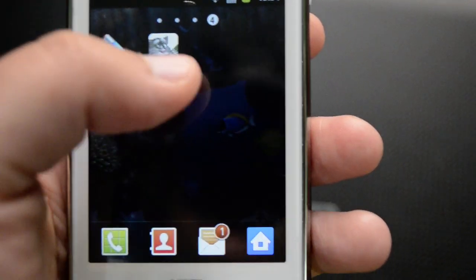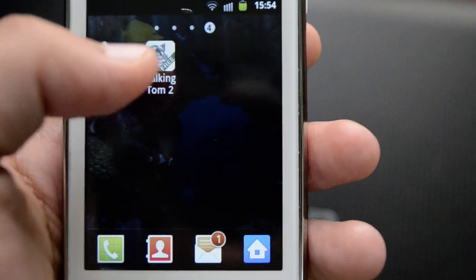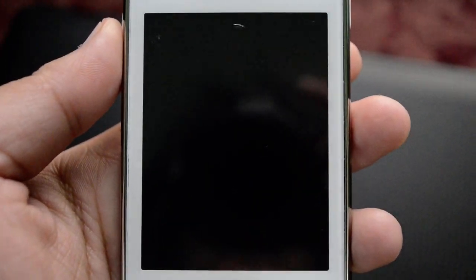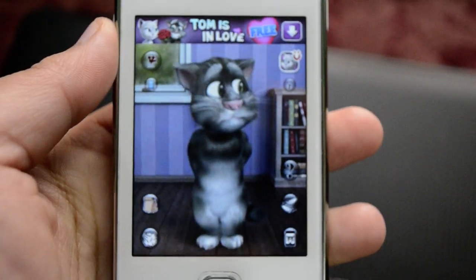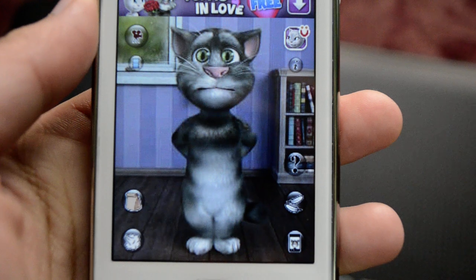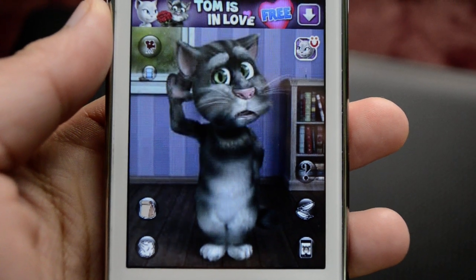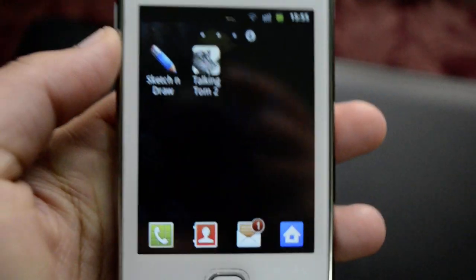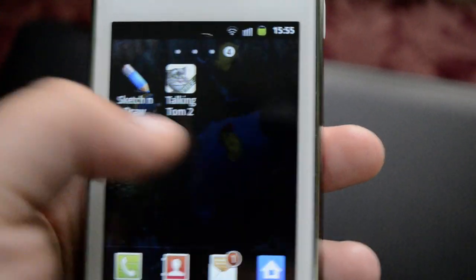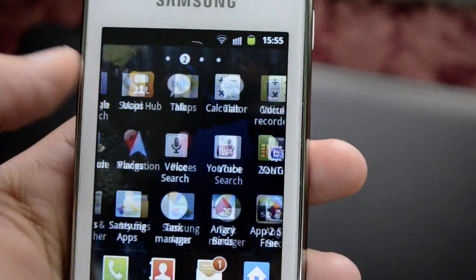We also have Talking Tom — let me show you how this works. It responds really well. Welcome to Dr. Technology! You can see this works really well, and because of the processor it gives us great response. We can use this anytime, anywhere.